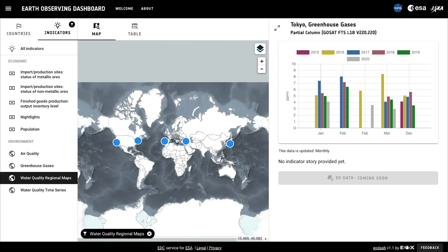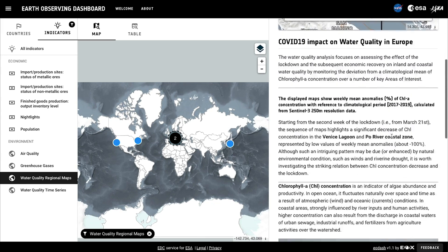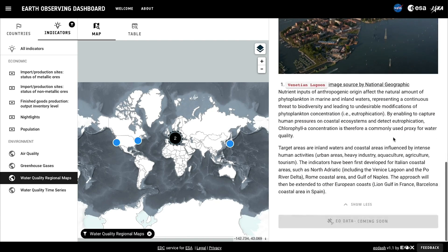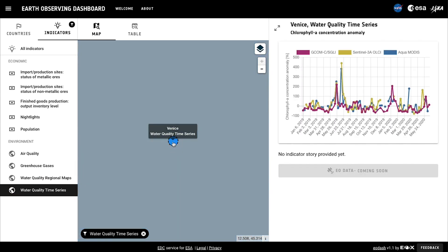Water quality data over a time series in the North Adriatic Sea show a drop and then subsequent increase in chlorophyll concentrations, which might reflect changes in both natural conditions like winds and currents, and in human activities like agriculture and sewage runoff. You can also compare chlorophyll concentrations in coastal areas, like the Venice Lagoon, where the drop is partly the result of decreased human activity.